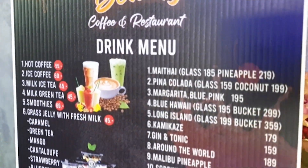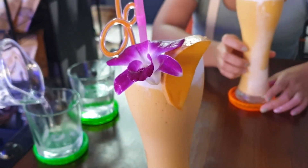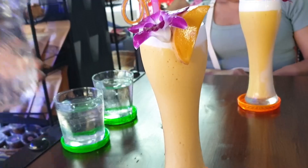We're in a little café now called Thai Beauty. Just got a mango smoothie - couldn't resist one. I love mango. Obviously it's not keto but I'm on holiday, having a few more carbs. Still keeping the calories low though. Check out how beautiful this is - absolutely amazing. If you want to check this restaurant out, it's in the description below.